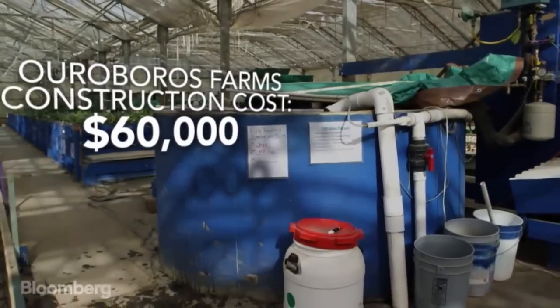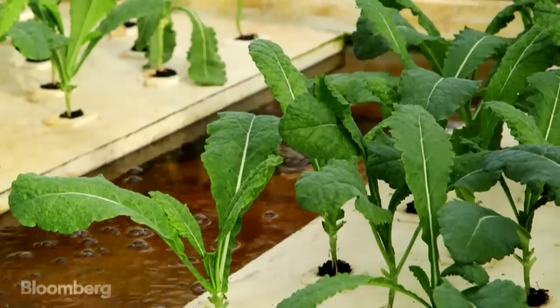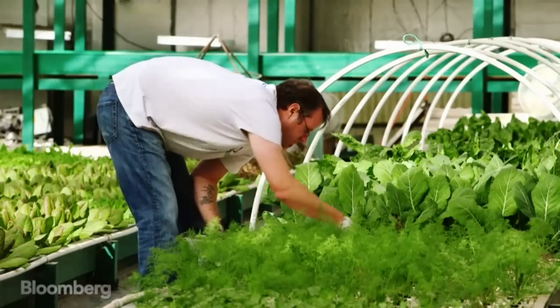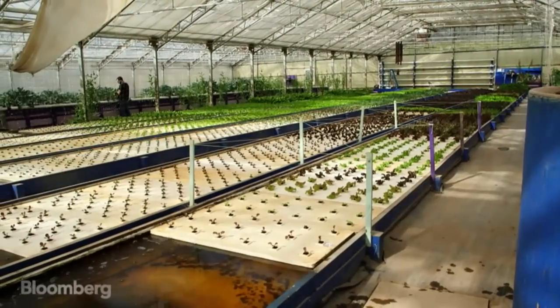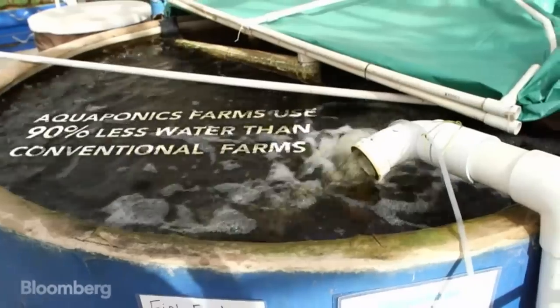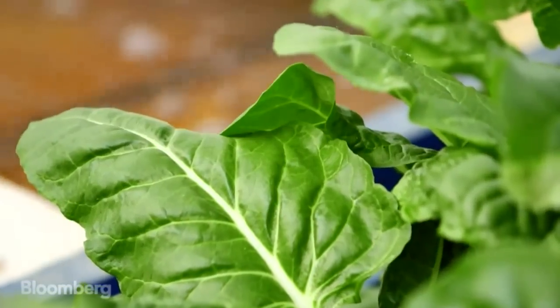Aquaponic farms are expensive to construct, but once built, they're actually less expensive to run than land-based farms. The self-contained ponds eliminate the need for fertilizers, pesticides, or pricey farm equipment. And though it may seem counterintuitive to grow vegetables in giant pools of water during one of the worst droughts in history, aquaponic farms use 90 percent less water than conventional farming because the water is continuously recycled and not lost in the soil or to evaporation.